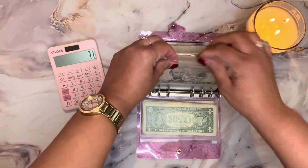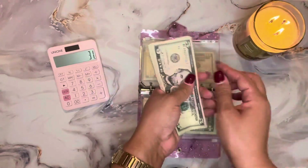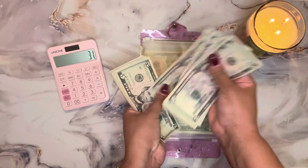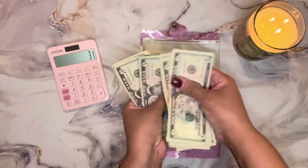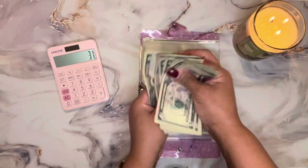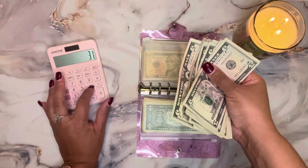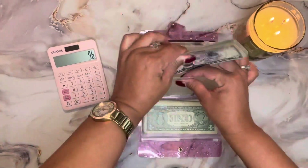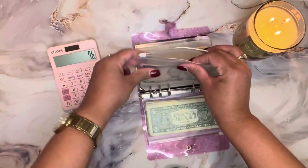Next I'm going to move on to counting my five dollar savings challenge. I have five, ten, fifteen, twenty, twenty-five, thirty, thirty-five, forty, forty-five, fifty, fifty-five, sixty, sixty-five — so sixty-five dollars in my five dollar savings challenge.